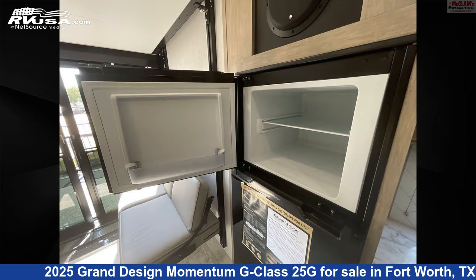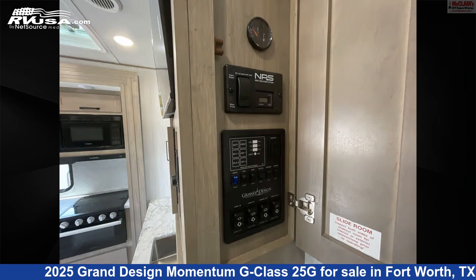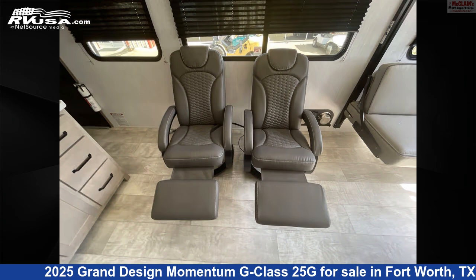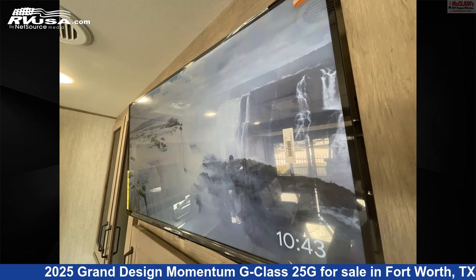The unloaded weight of this 2025 Grand Design Momentum G-Class 25G is 7,900 pounds. Remember, this is an AI-generated video of one of thousands of classified listings on RVUSA.com. If you're interested in this unit, visit the link in the video description to view more photos and the current price, or reach out to the seller.